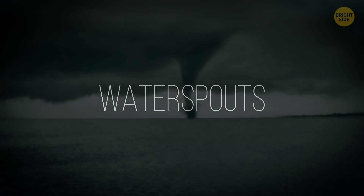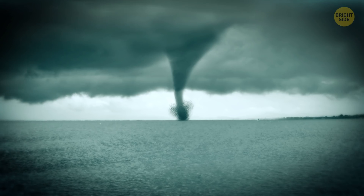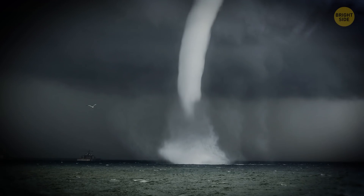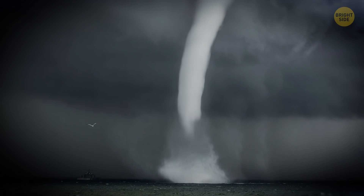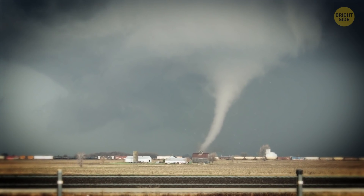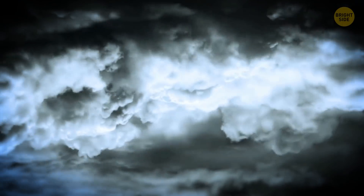Water Spouts: Water spouts look like funnel-shaped clouds reaching down from stormy skies. Most of them don't pull in water — they're rather weak rotating columns of air hovering above the water surface. Some water spouts begin as dry land tornadoes, then travel toward a body of water and turn into severe thunderstorms with hail, high winds, and lightning.